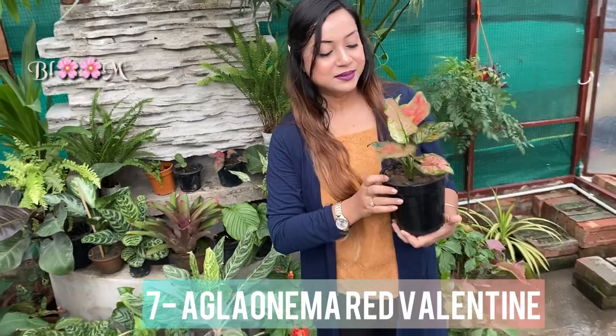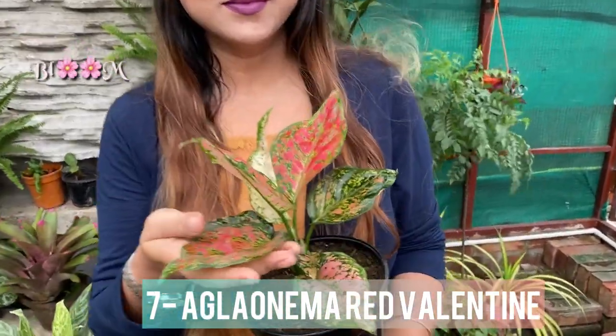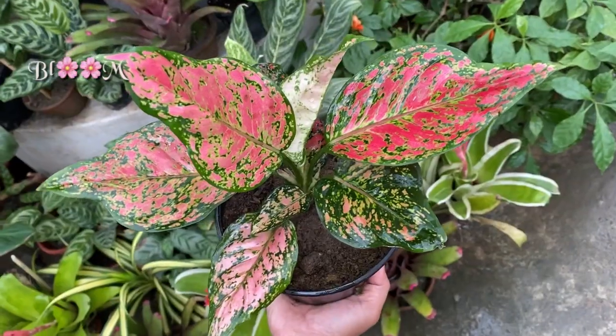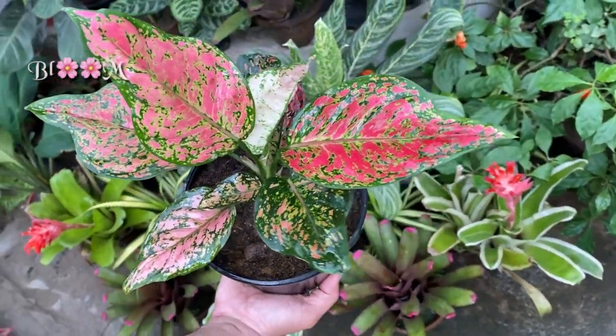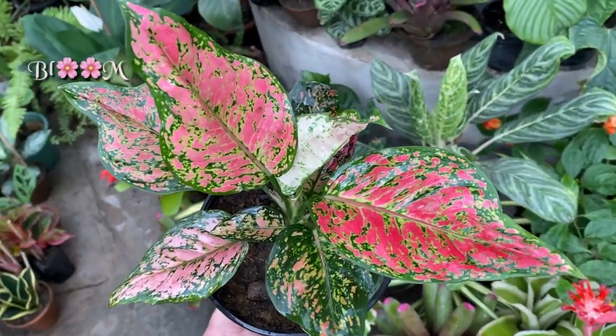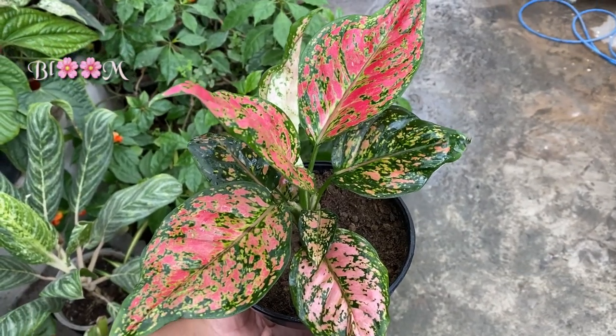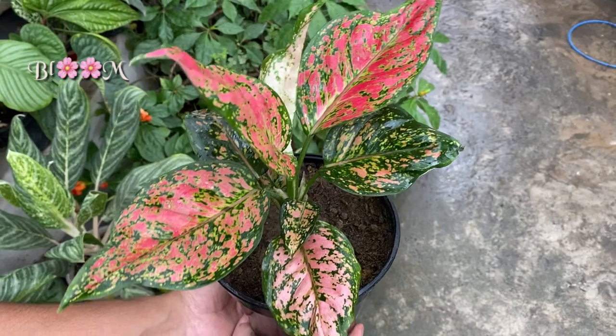This Aglonema Red Valentine will steal your heart with its large white foliage with bright pink splotches. As the plant matures, the older leaves will turn to an even deeper shade of pink and red.